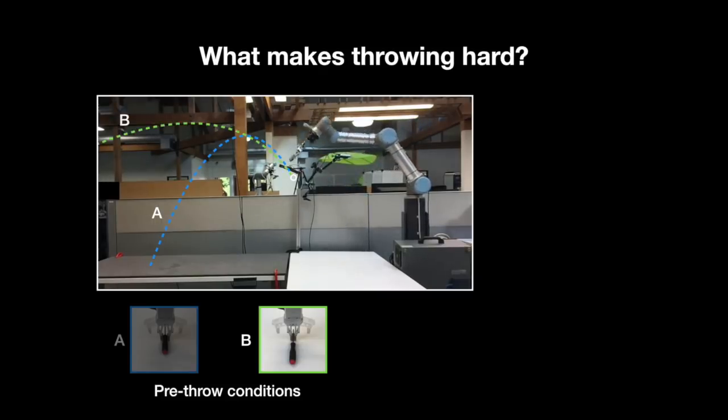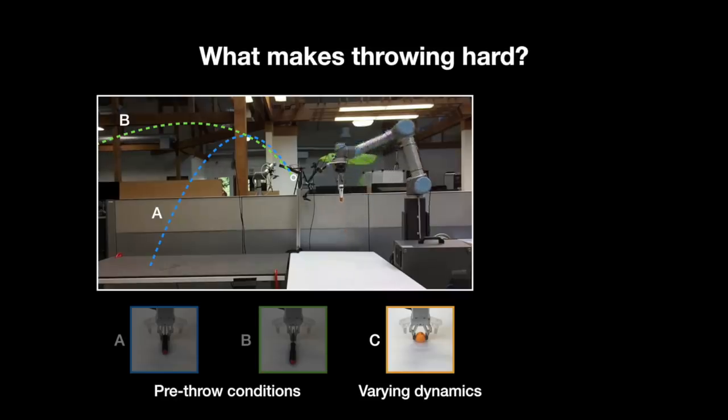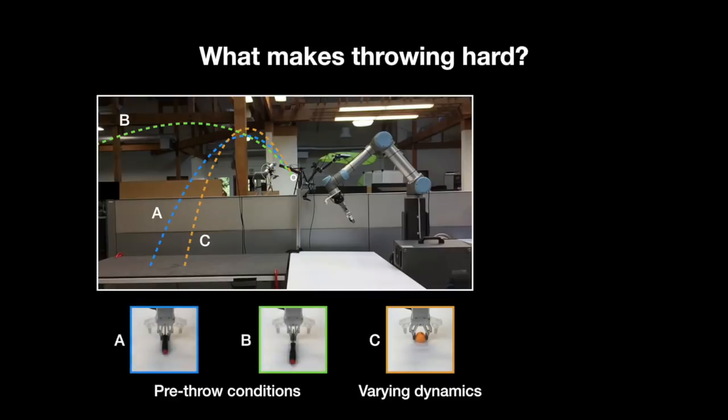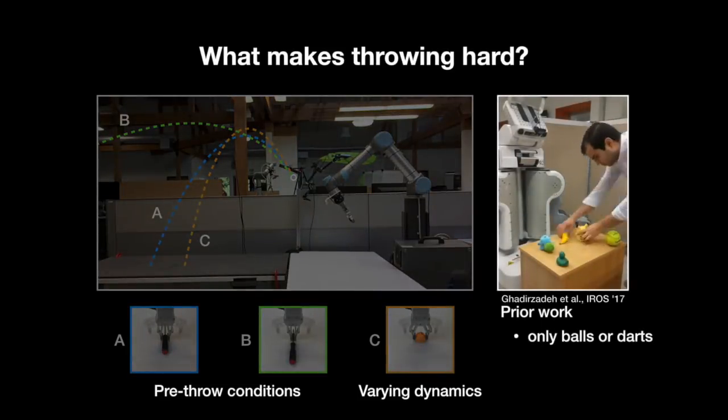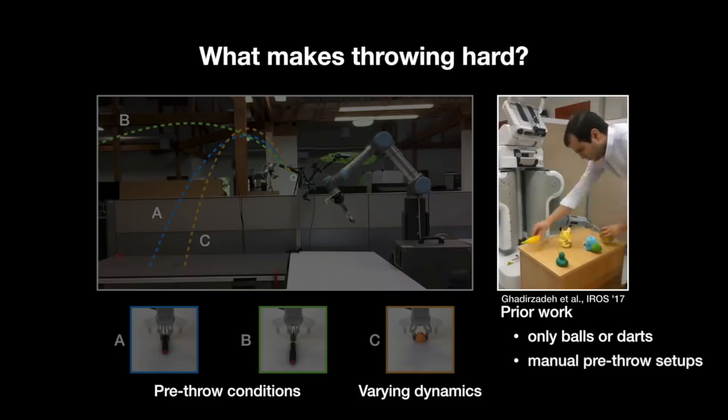Grasping is traditionally studied in isolation, and how it relates to throwing remains an open-ended question. Other factors include varying contact and aerodynamics. For example, a ping-pong ball would land even closer due to air resistance. Modelling all of these factors for arbitrary objects is hard. Hence prior work on throwing robots is often confined to very simple objects like balls or darts, which are manually reset in the gripper before each throw.